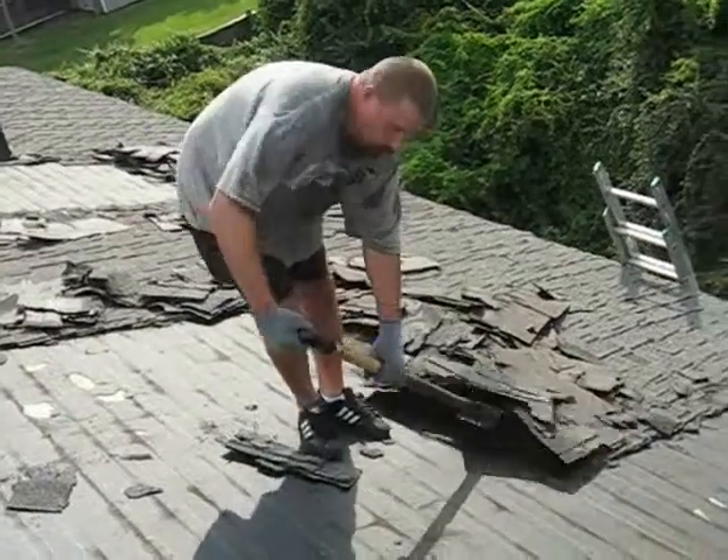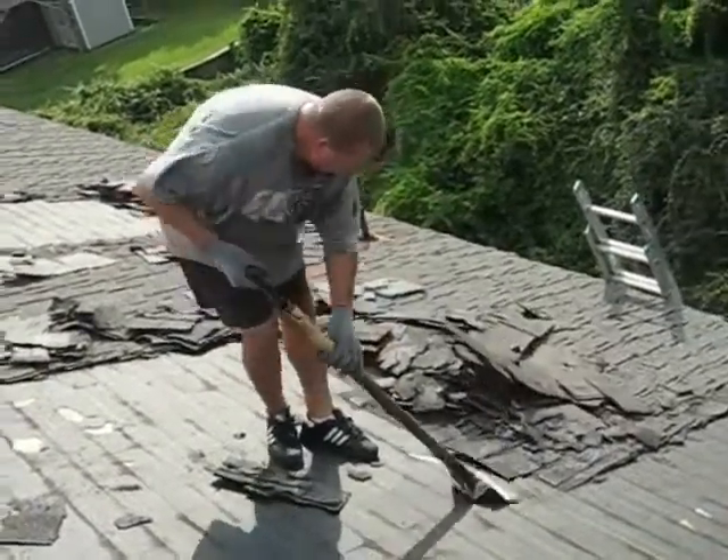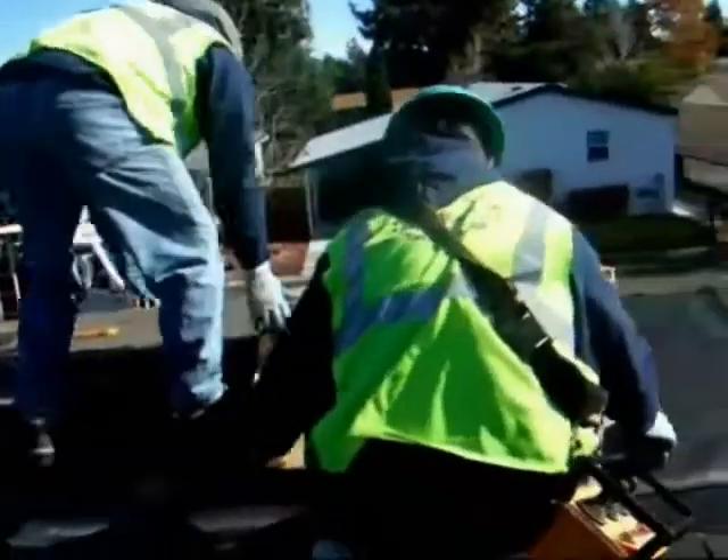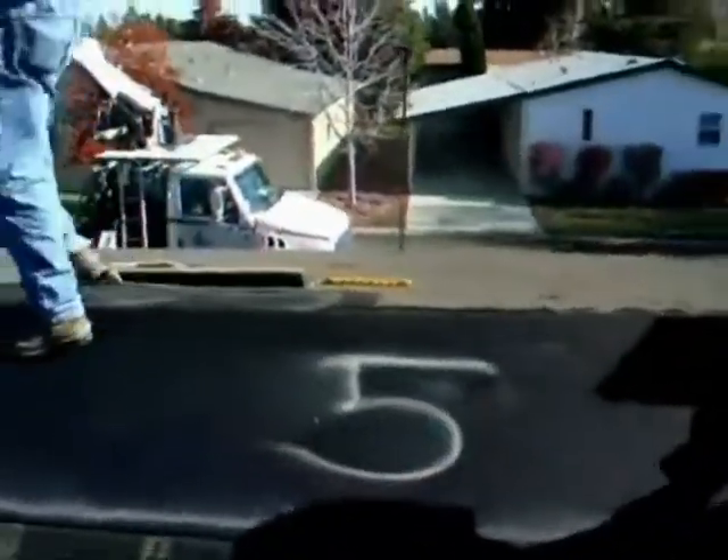At AquaShield Roofing of Virginia Beach, we're dedicated to meeting the needs of homeowners and commercial business owners in the Hampton Roads area, using top quality products from GAF Elk, EcoStar Carlisle, and Siloflex.